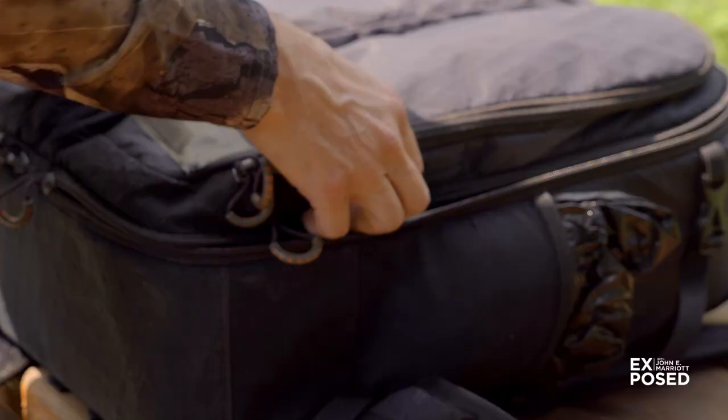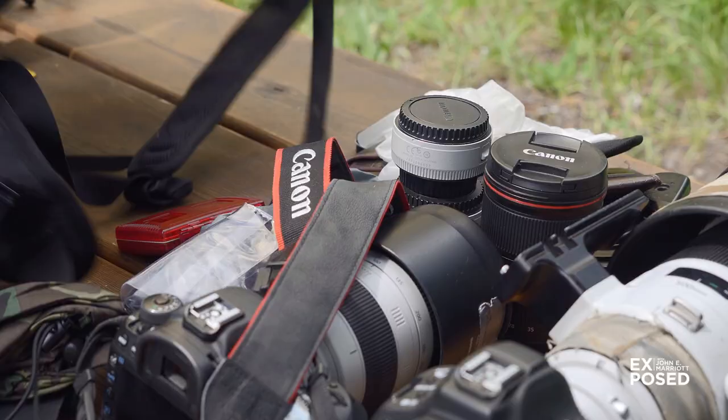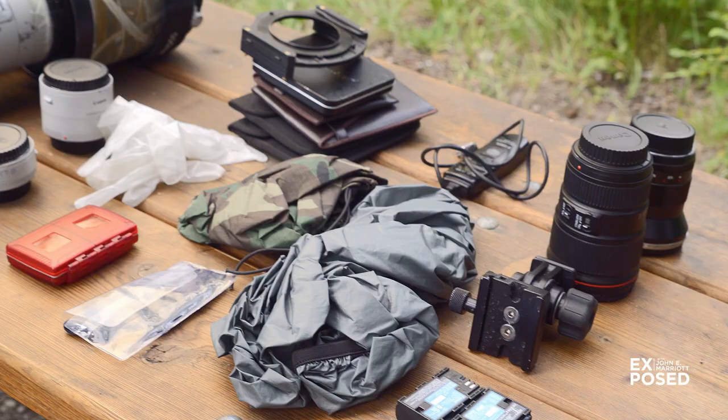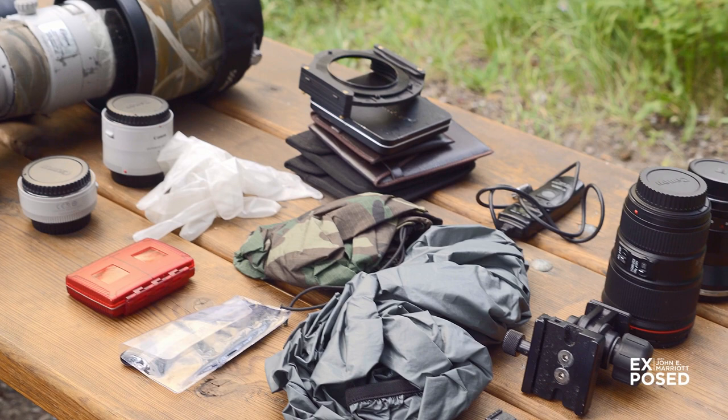I managed to pack my camera bags pretty full of stuff and I'm going to unload them for the most part and give you an idea of what's in them. I can fit a couple of different lenses and camera bodies into my second bag, which is also pretty full. Lenses are interchangeable — they may go in one bag one day and in a different bag the other day. This is pretty much a summary of what's inside my camera bags.